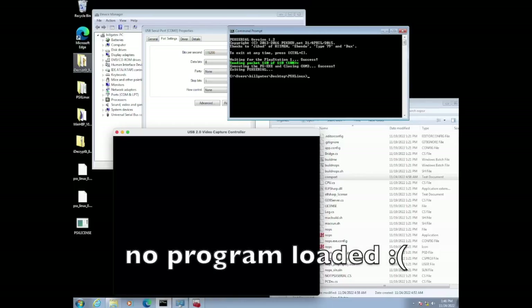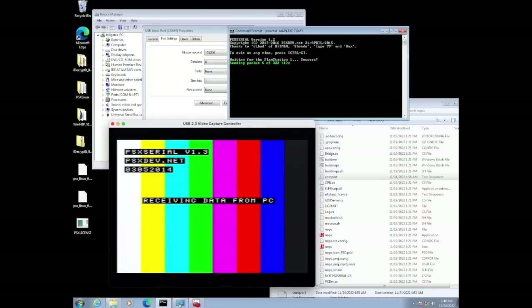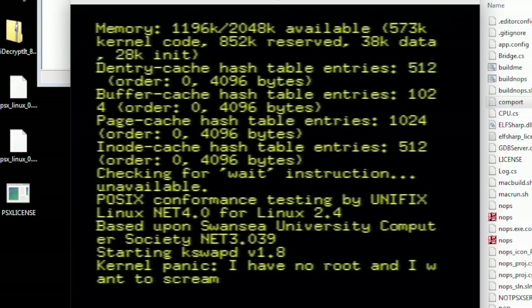That homebrew game looked really cool, but it didn't load, so I tried it with the Linux kernel — receiving data from the PC. This took a while to load because it needed around 300 packets of data to be sent and loaded into memory. And then... it finally loaded, and kernel panic: no root. I wanted to scream.